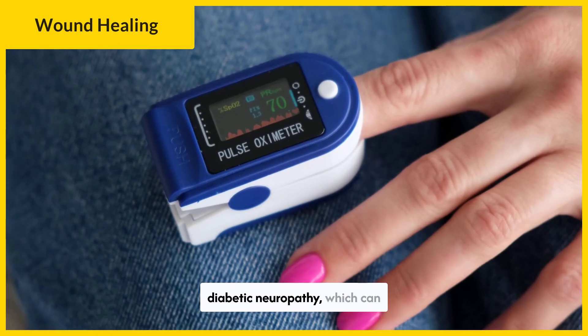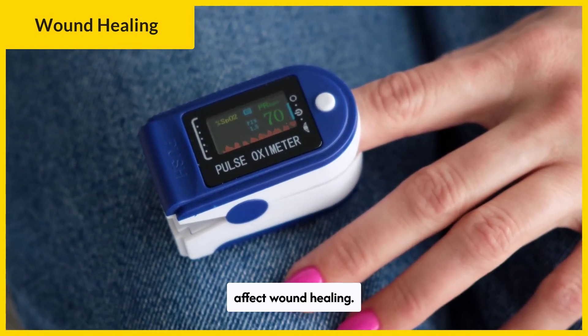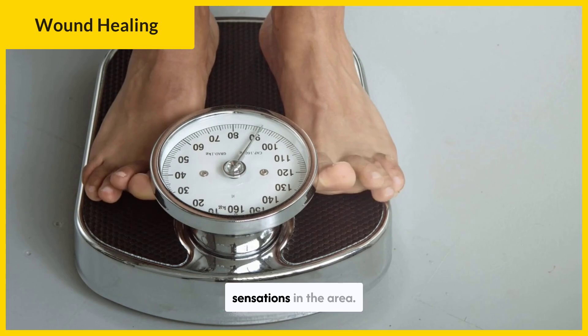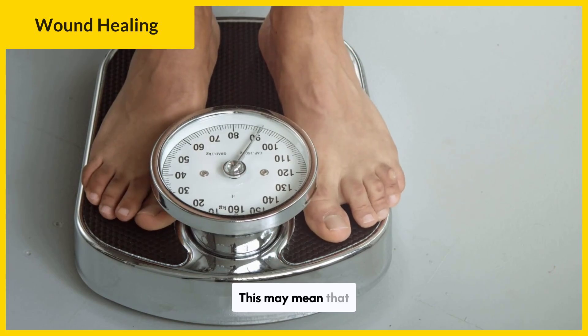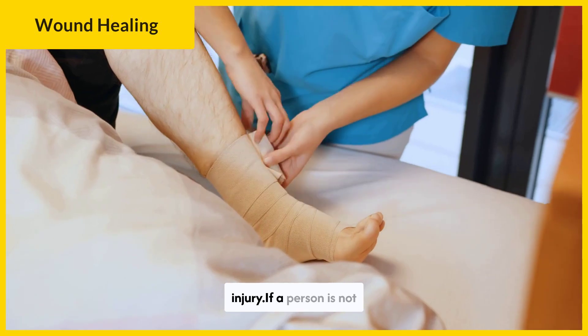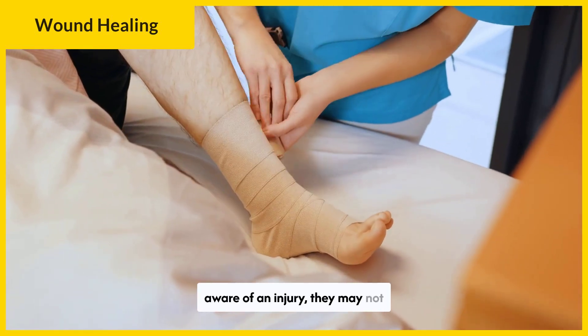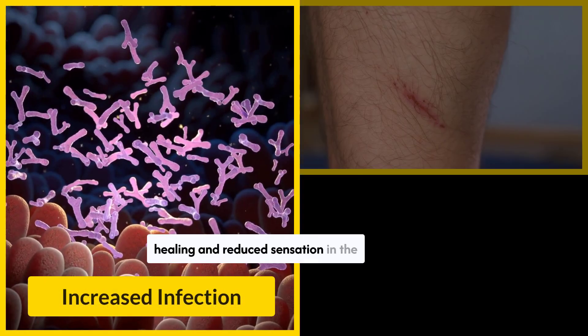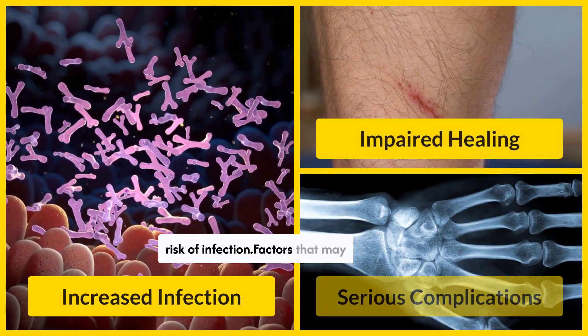Diabetes can also cause diabetic neuropathy, which can affect wound healing. Uncontrolled blood glucose can damage the nerves, numbing sensations in the area. This may mean that people with diabetes who sustain trauma to their feet might not be aware of the injury. If a person is not aware of an injury, they may not receive treatment, which might allow the wound to worsen. A combination of slow healing and reduced sensation in the area significantly increases the risk of infection.